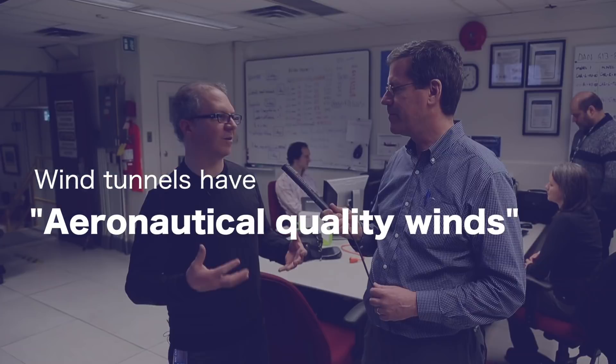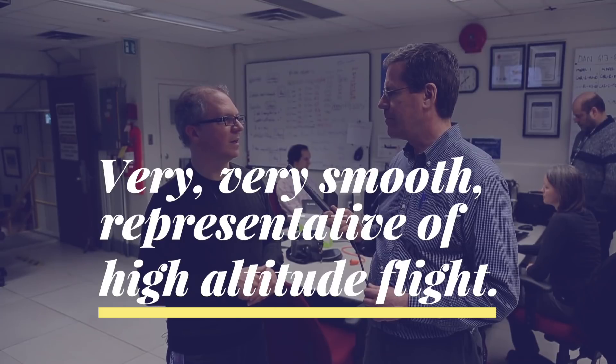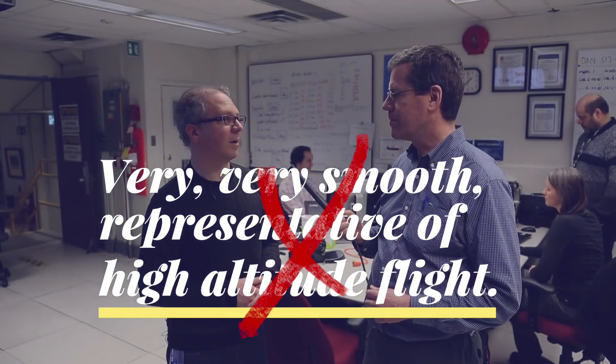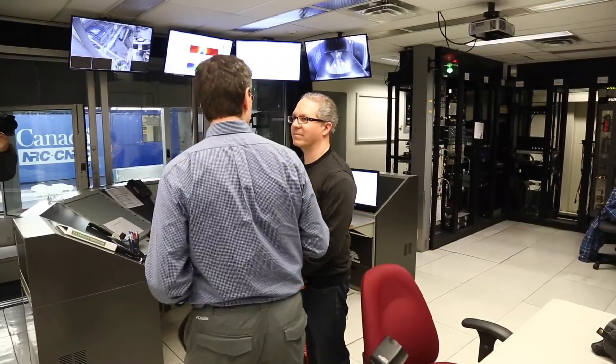Typically wind tunnels have what we call aeronautical quality winds — very smooth, representative of high altitude flight. But near the ground you never get that. Even without other vehicles it's always messy, and outside there are wind gusts. So we try to replicate that, and now we're adding the additional component of other vehicles and the wakes that they generate. Well, let's go mess up some wind!